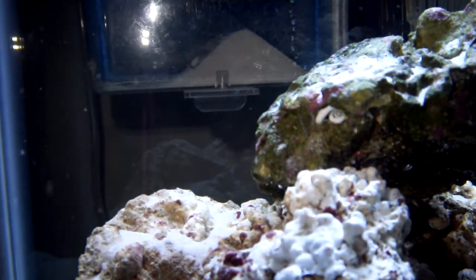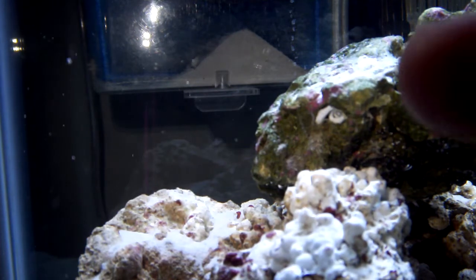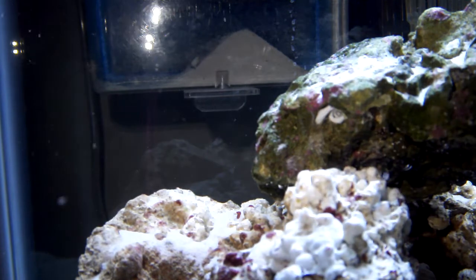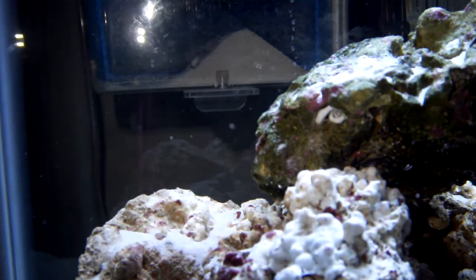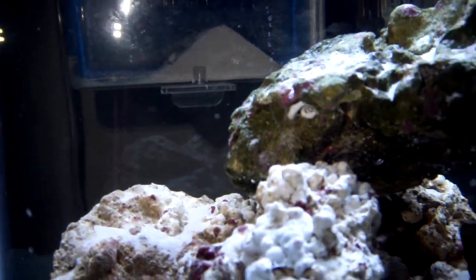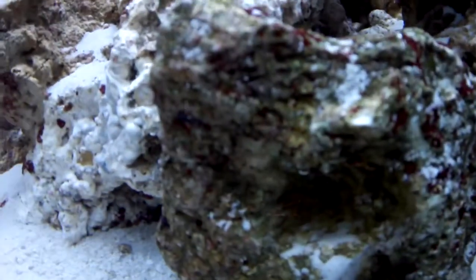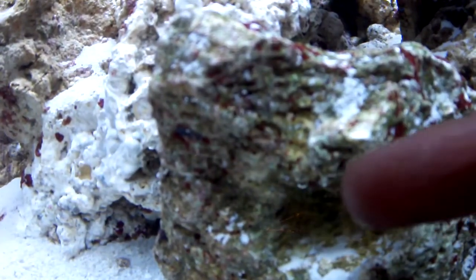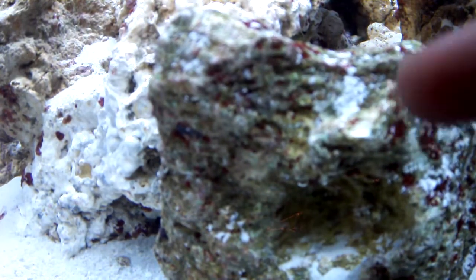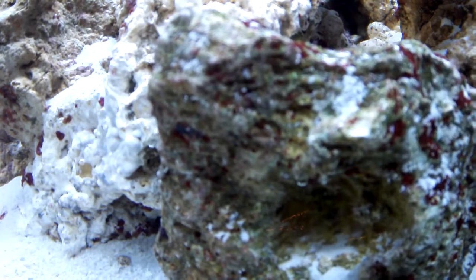Its little home is in there. I actually got this rock from Petco and this rock from another aquarium store called Brothers Pet Shop — they're pretty awesome.